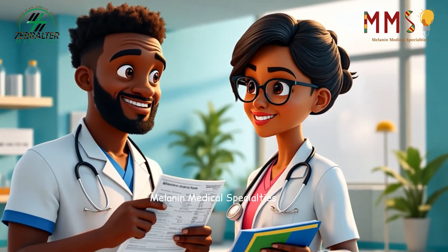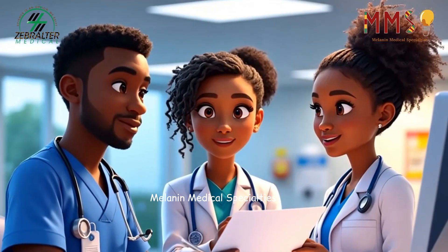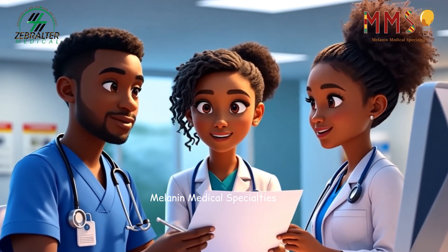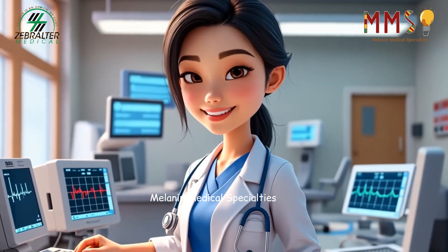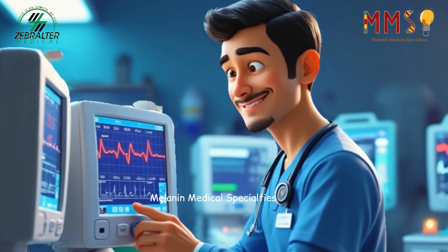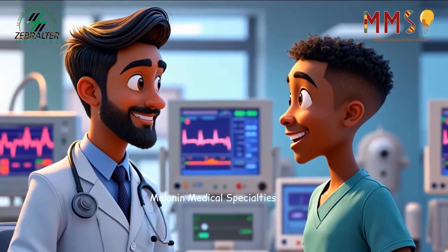Cardiovascular technicians are key members of the heart care team. They work closely with cardiologists, offering context and insight into the data they collect. Beyond patient interaction, technicians play a vital role in maintaining equipment and ensuring a sterile environment. Each machine is cleaned, calibrated, and checked, ready for the next patient.